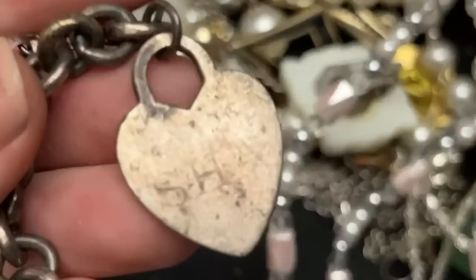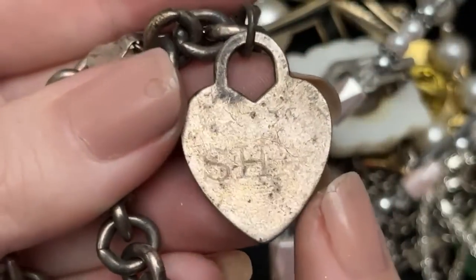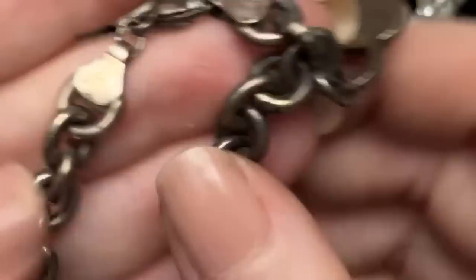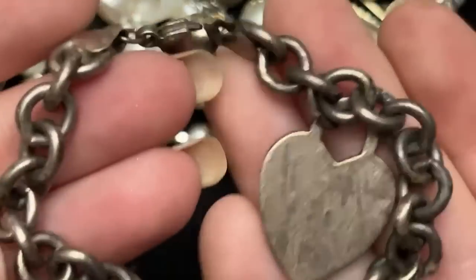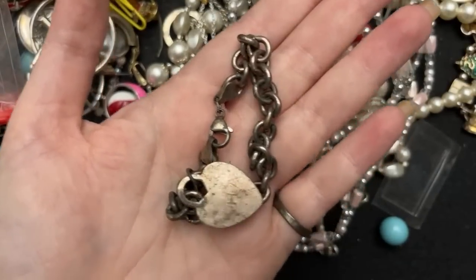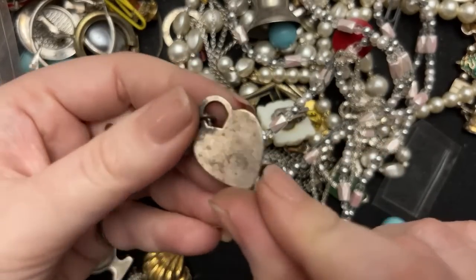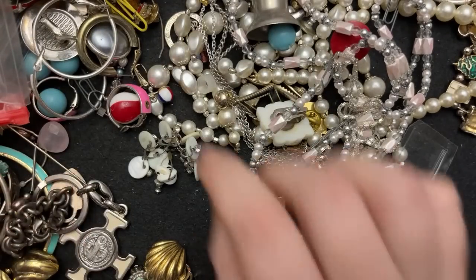I can't tell what is engraved on this — it says S-H-A. Shaw. This is heavy duty chain, that is super cool. I love that. This is heavy, really heavy.